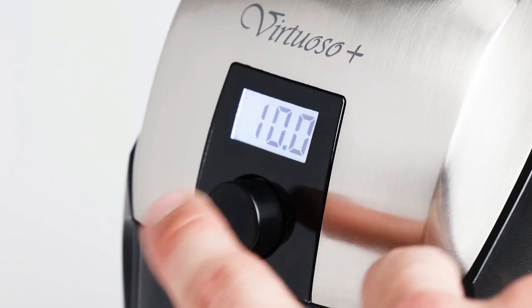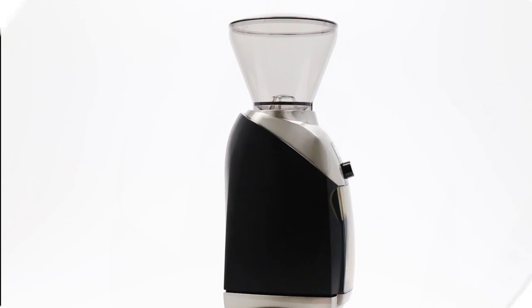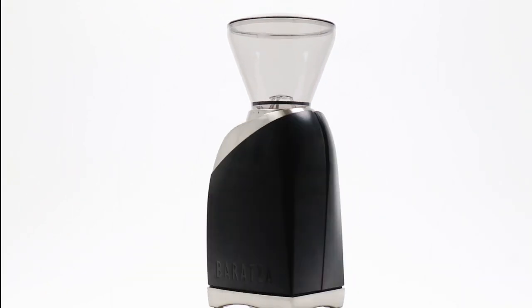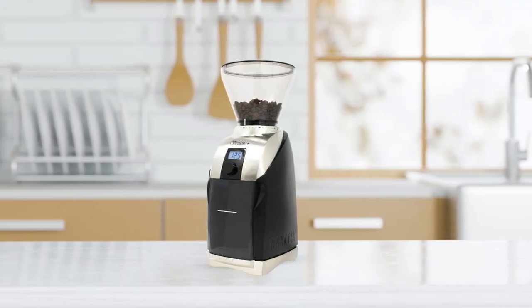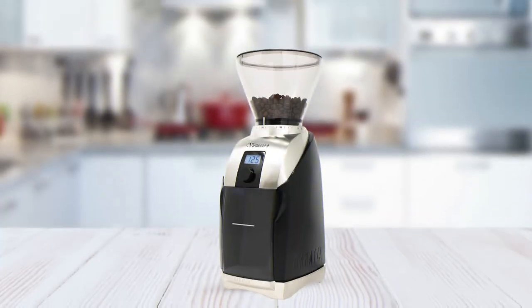It features a 40-second digital timer that makes precise grinding of coffee beans easier than ever before. Also, it has a front-mounted pulse button for grinding on demand, and a backlit grounds bin so you can see exactly how much ground coffee you have remaining at any given time. Finally, its highly durable design ensures that it will last through many years of daily use without needing repairs or replacements.